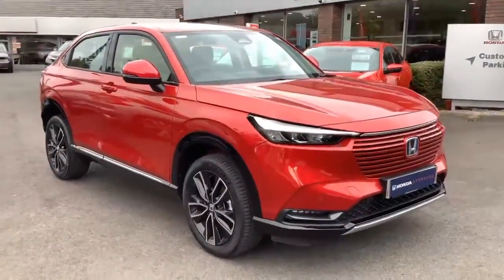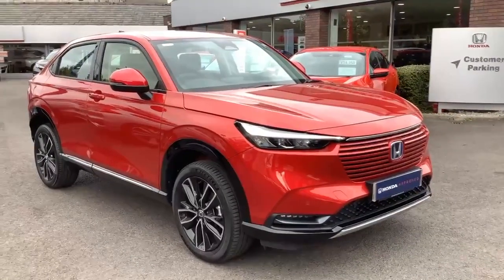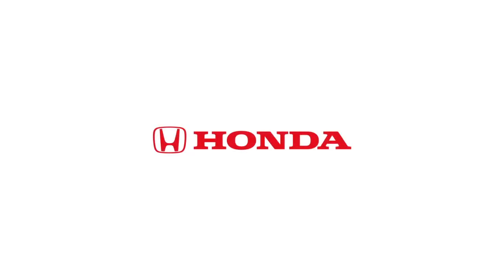So that's a brief video about this Honda HR-V 2022 Advance. For more information please get in touch or visit us at our showrooms at Clitherall or Vlatan. Thanks for watching.